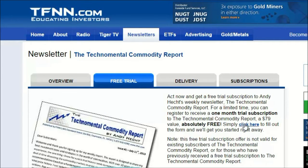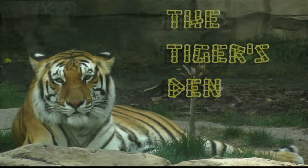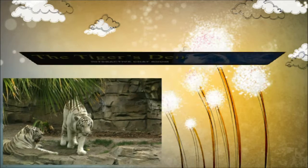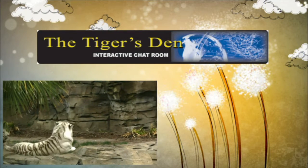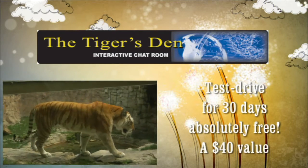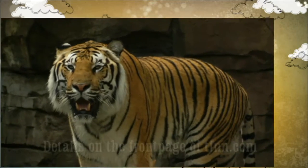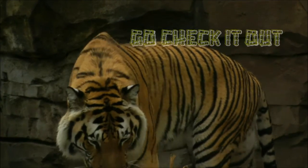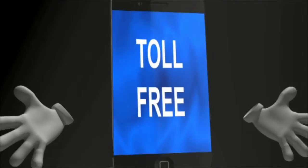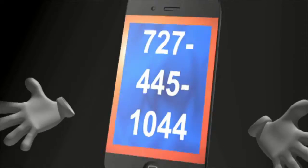Many of our new listeners have heard about The Tiger's Den and wondered what exactly it is. The Tiger's Den is a lively community where professional traders and investors can meet, exchange ideas and information in a comfortable, moderated atmosphere. Hear all your favorite TFNN shows, see all the charts live during those shows, and have access to all those charts. You can test drive The Tiger's Den absolutely free for 30 days at tfnn.com. John takes your phone calls now toll free at 1-877-927-6648, or internationally at 727-445-1044.